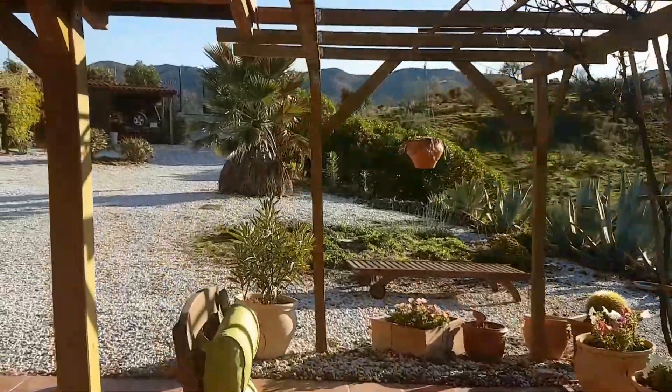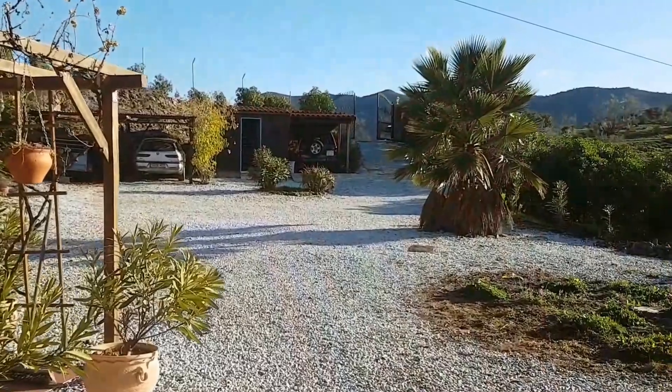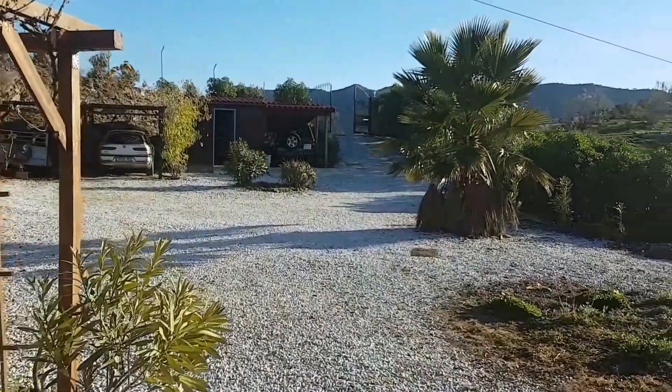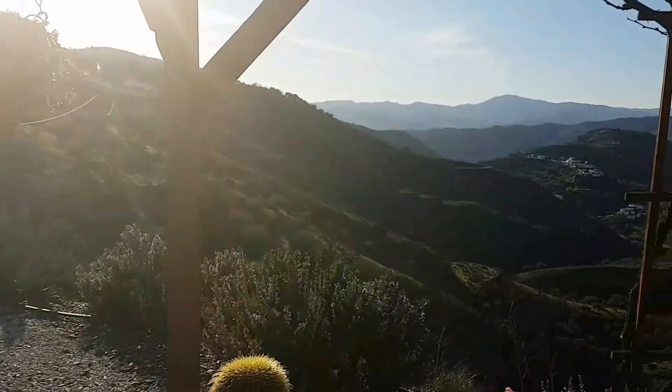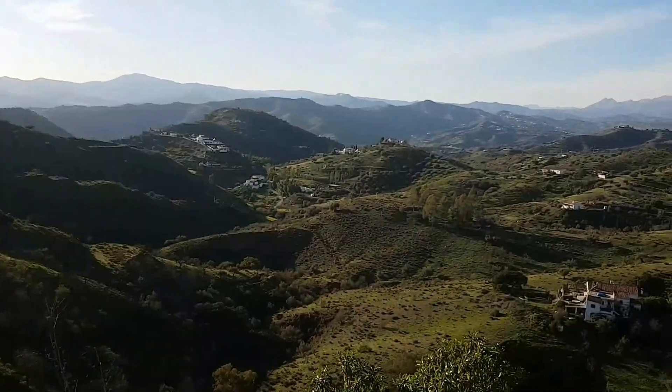If you're interested in further information on this property at Finca Halkon, you can view it on our website at villasolutions.net or call directly on 0034 696 522 171.